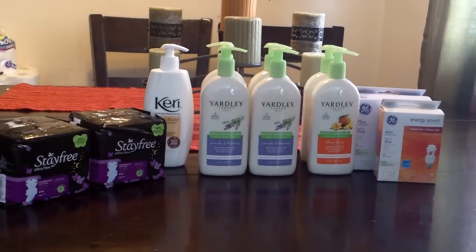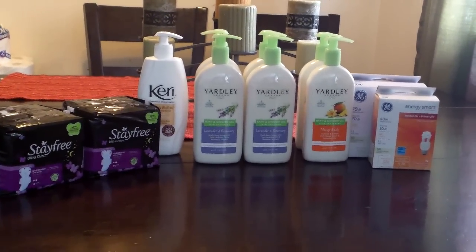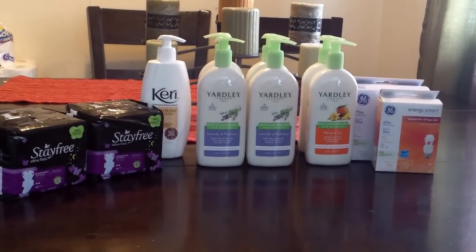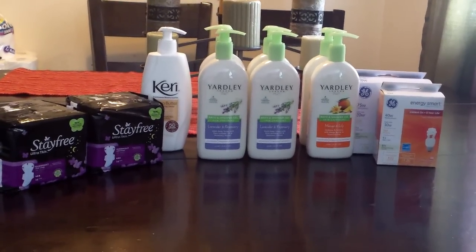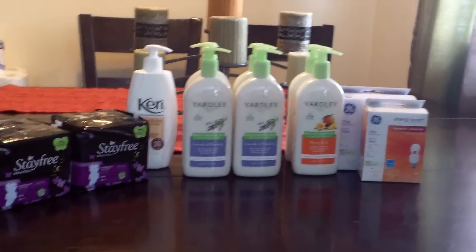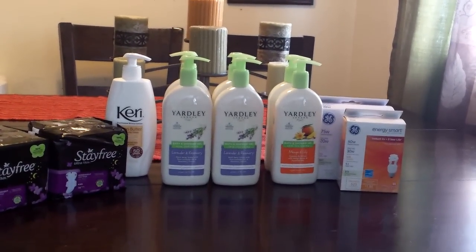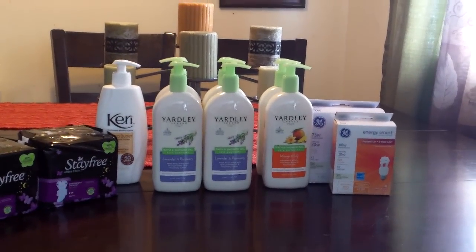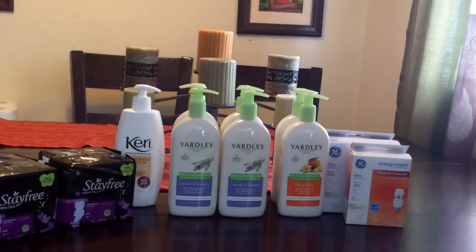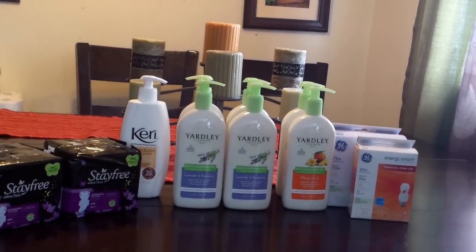The Caress lotion is $5.99. There is a $5 in-app coupon and there is a $2 manufacturer coupon, giving me some overage — so that was good. The Yardley body wash is 3 for $5, and when you buy three you get a $2 plus-up. I used $1 off each coupons for those.